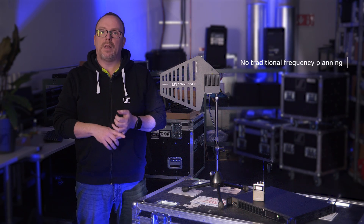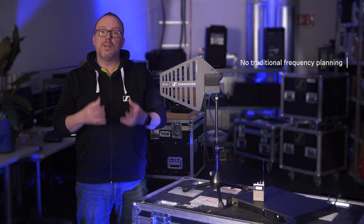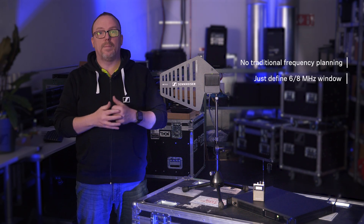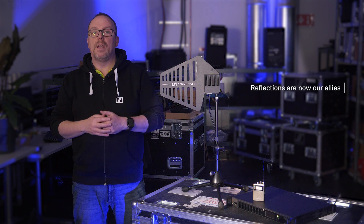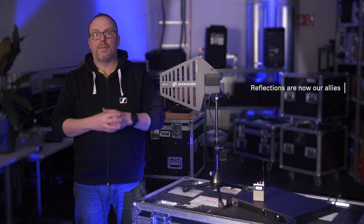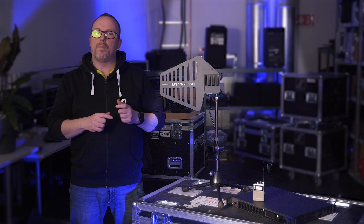Forget frequency planning as you know it, beyond the initial choice of our 8 or 6 MHz window. One of the biggest benefits is not having to worry about reflections causing dropouts, as reflections are no longer our enemy but can become part of our diversity path. In our next video, we will take you deeper into the technology behind Spectera and what it brings to the future of professional wireless audio.